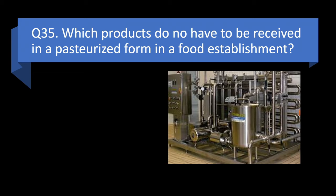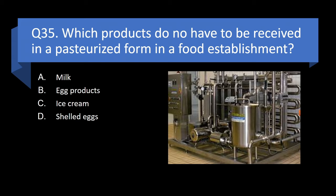Question 35. Which products do not have to be received in a pasteurized form in a food establishment? Milk, egg products, ice cream, or shelled eggs? Answer: d. Shelled eggs.